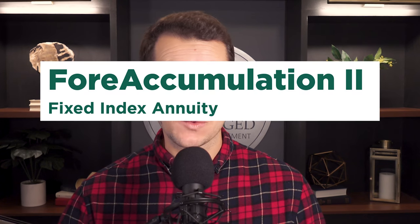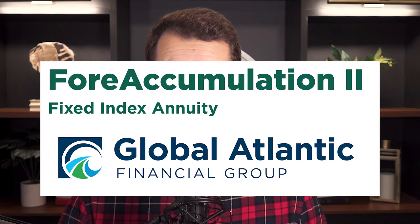Hey guys, welcome back to the channel. This is Brady Watkins with Leverage Wealth, and today we are going through an accumulation annuity — the 4 Accumulation 2 from Global Atlantic.